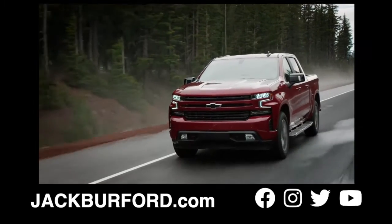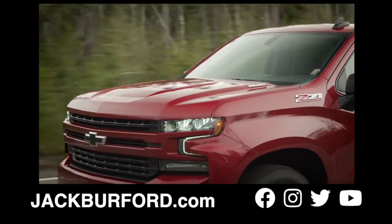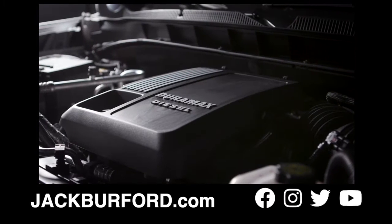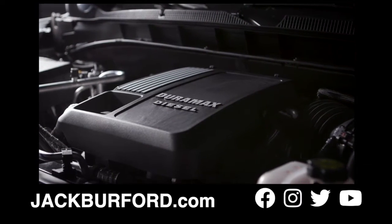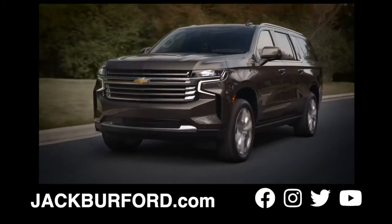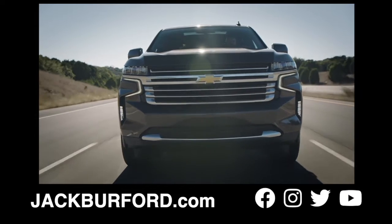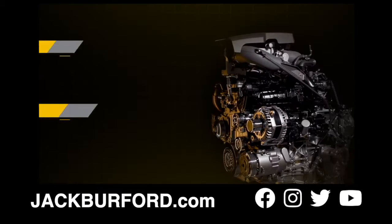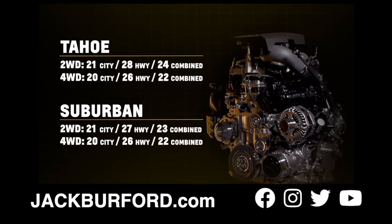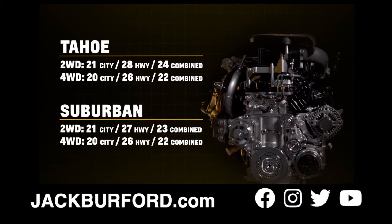It first launched in the 2020 Silverado and has been impressing customers with its smooth ride and efficiency. Adding this engine to the proven 5.3-liter and 6.2-liter V8s was an easy choice, as we know customers in this segment are continuing to evolve by looking for more efficient options without sacrificing capability and durability. The 2021 Chevrolet Tahoe with the 3.0-liter Duramax is the most fuel-efficient full-size SUV in its class.